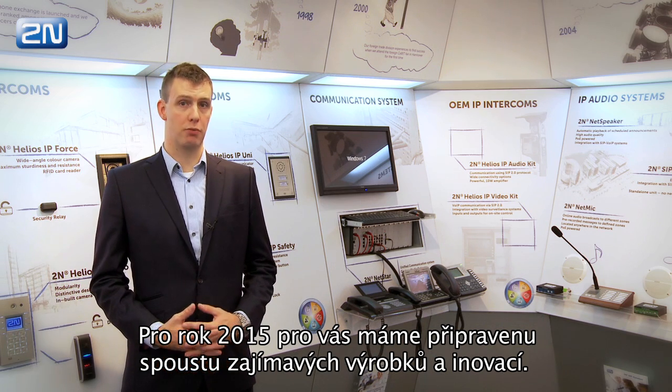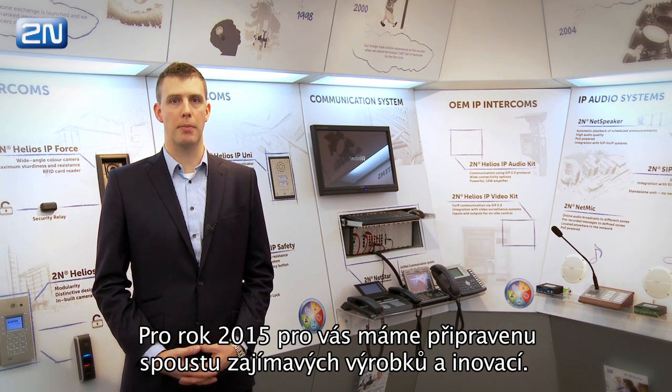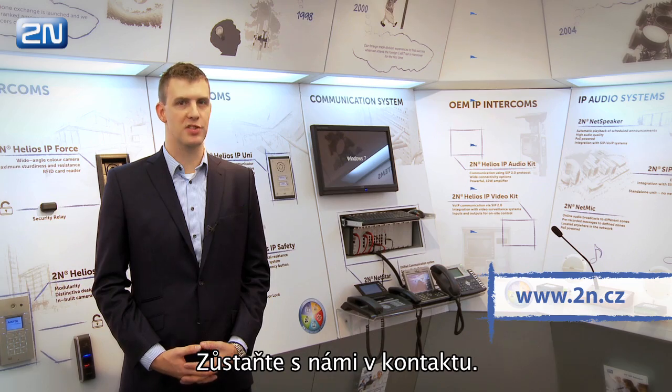We have lots of interesting products and improvements for you in our roadmap for 2015. Stay in touch with us.